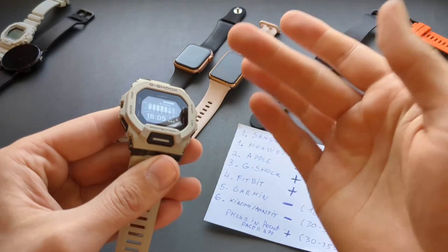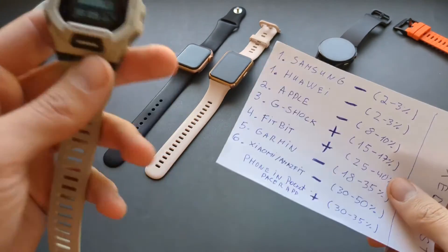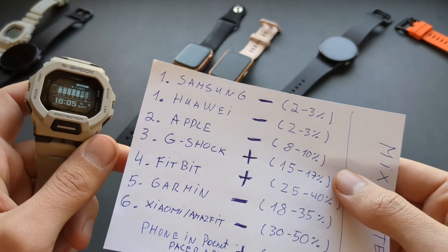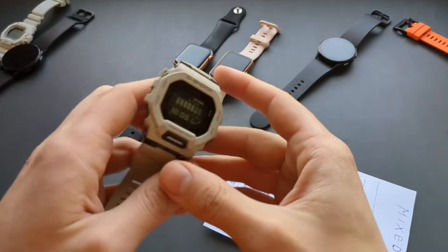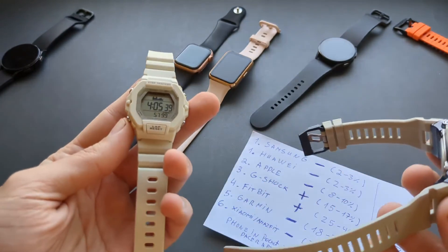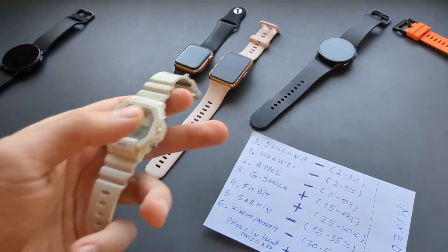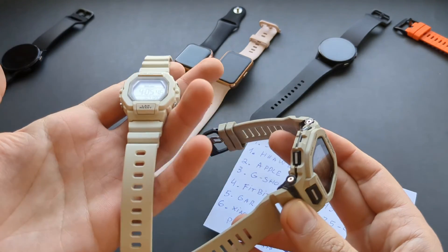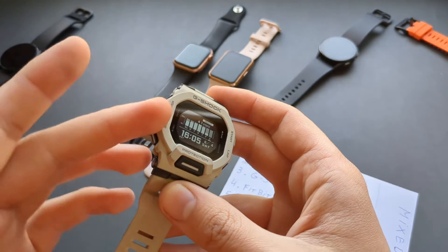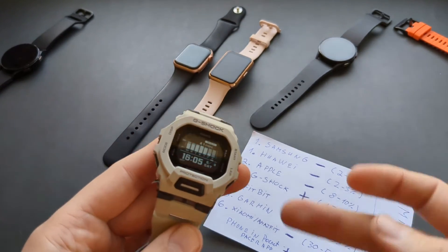Casio G-Shock watches do have step counters now, and I've tested this recently — it's actually fairly good, overcounting by only a small amount. However, the algorithms for the cheaper Casio watches are completely different, and as I showed earlier, those are completely useless. I didn't even include them in the main chart because they belong with the cheap Chinese category. But the G-Shocks are pretty good, though they still overestimate by a bit, so not the best.